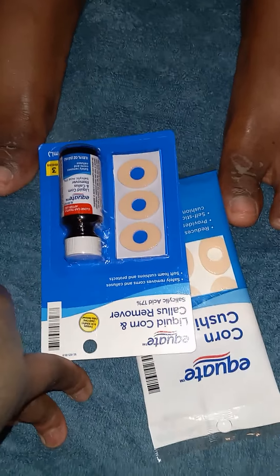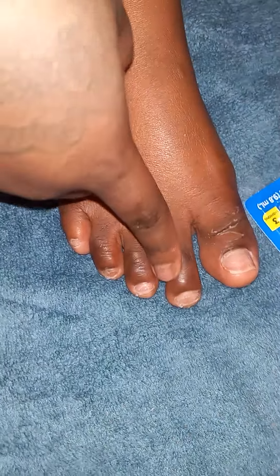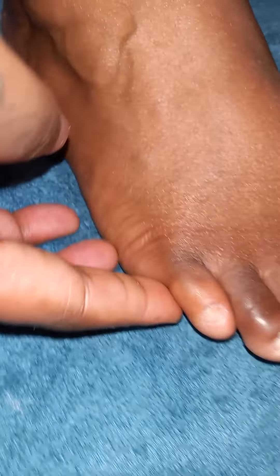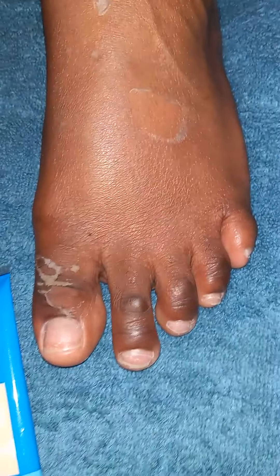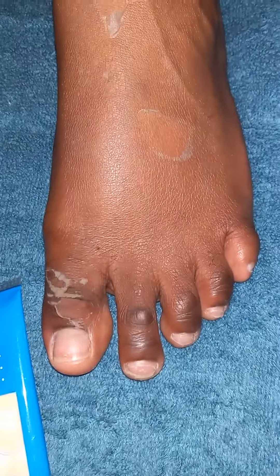I've also been seeing this corn and callus remover. Corn and callus to me is pretty much the same thing — it's just a whole bunch of built-up dead skin cells put together due to friction. I've had this on my little toe my whole life. It's not really a nail, it's really soft. I've always had this corn my whole life too. People say it's because your shoes are too small, but I don't believe that — my mother always made sure I had proper-fitting shoes.